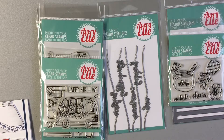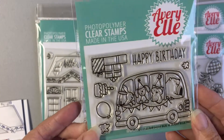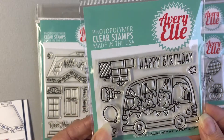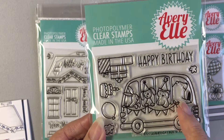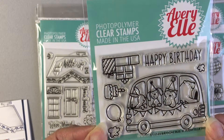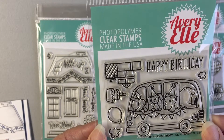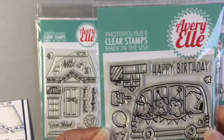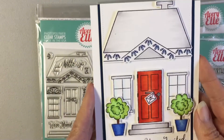I have this cute little birthday bus — I think this is so cute with the little animal sticking out and the bear driving the bus. Super cute! Could use this for lots of occasions. Can't wait to see a lot of cards made with this.